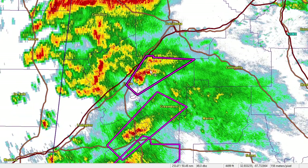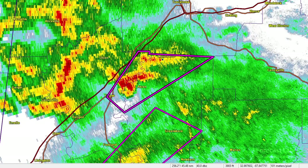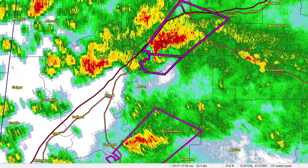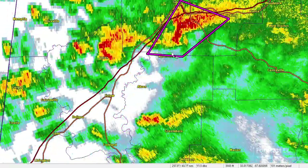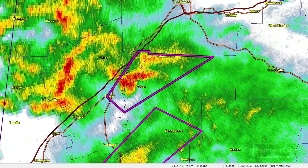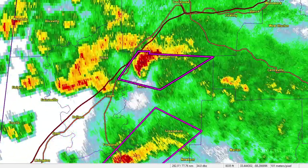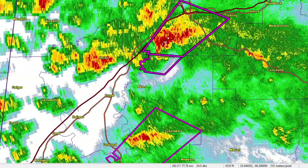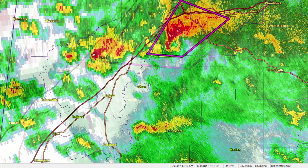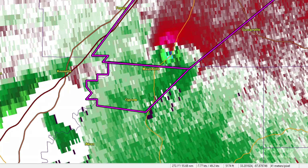This is south of Tuscaloosa — you can see the town of Moundville right there. If we run this for about an hour you can see that cell come together; it develops the hook echo and then moves across Moundville into the area south of Tuscaloosa. That definitely did produce damage — I believe that was EF1 at EFC Road.